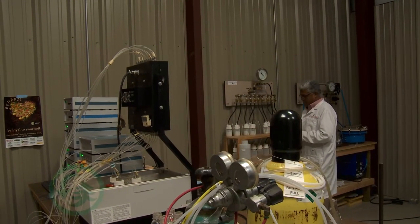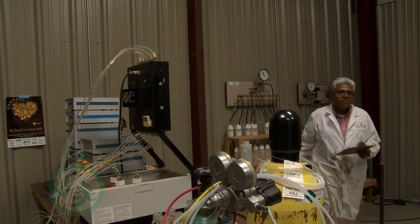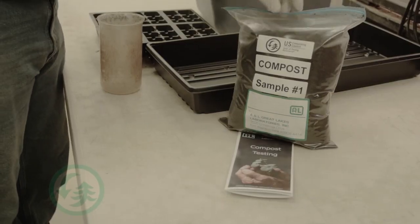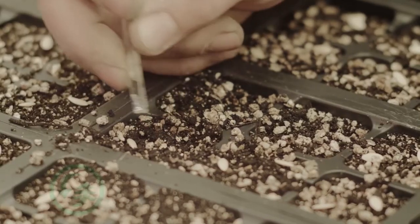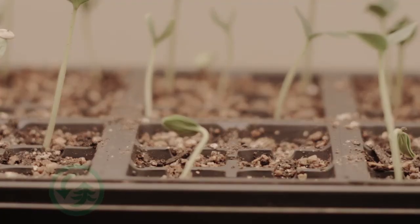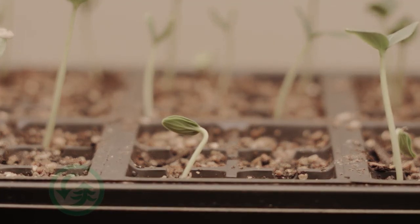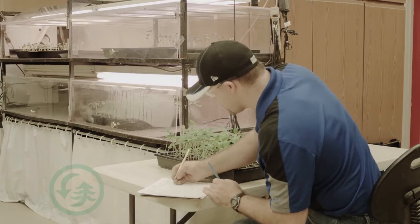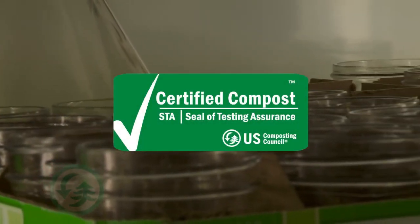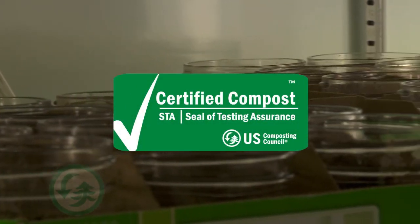But first and foremost, the compost has to be safe for use. Two very unique tests included in the STA program are compost stability and seedling growth tests. These really indicate when the compost is finished, mature, and ready to use. And only when the compost sample passes the rigid criteria for acceptance can the product have the right to use the STA program logo in their promotional materials.